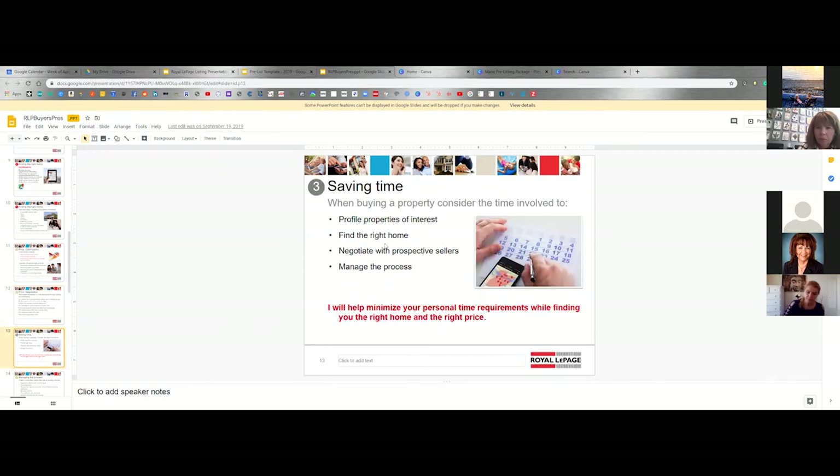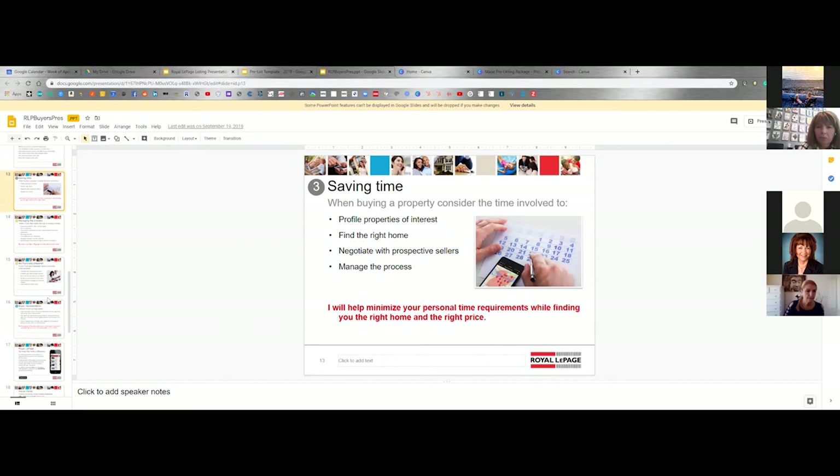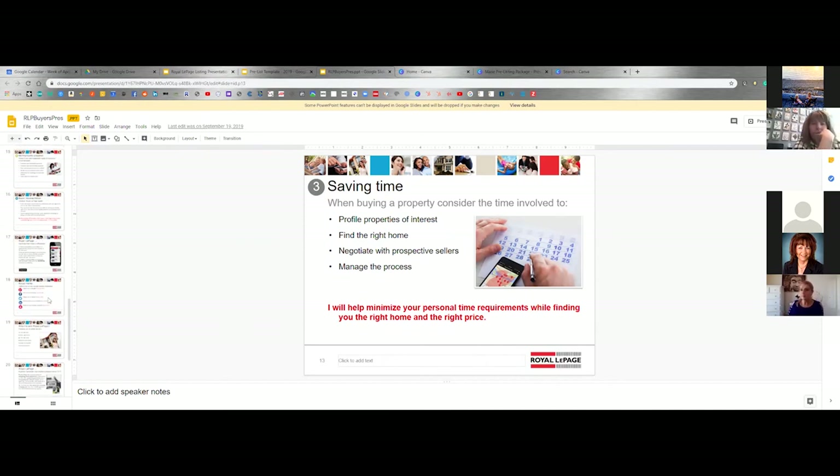Real estate negotiations, saving time — there's a lot of good information here, so I'm not going to keep going through it all. Does anyone have any questions on this?